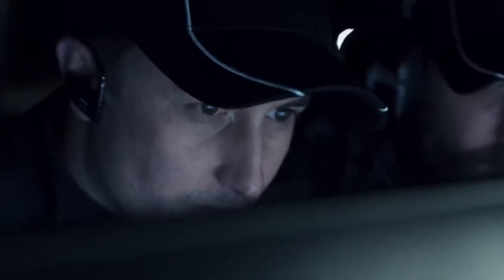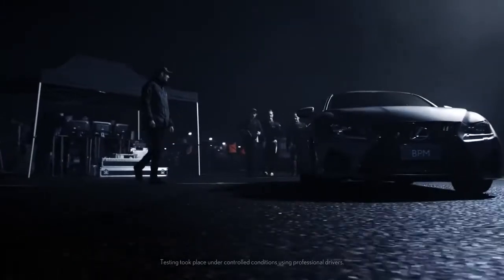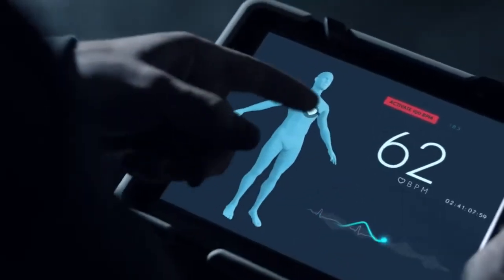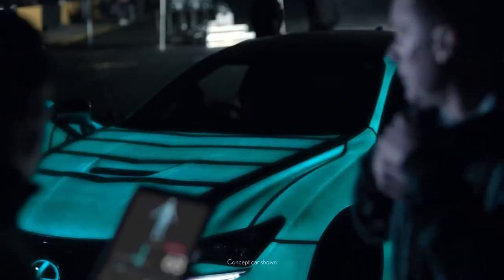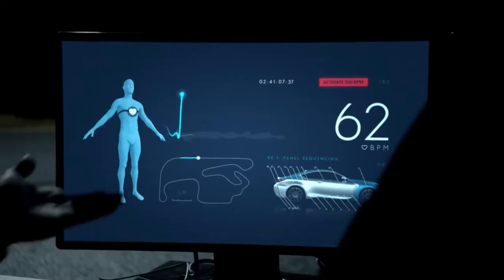In 2015, we set out to connect the car and driver like never before. By developing a unique Lexus RCF with biometric paintwork, we could display the driver's heartbeat on the car.